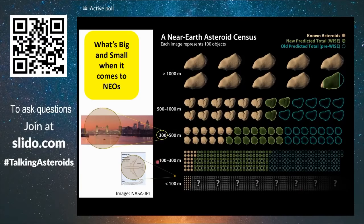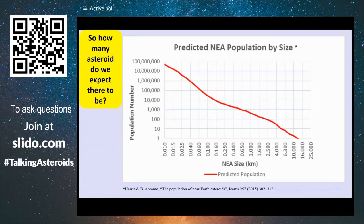As a size comparison, you can think of a 100-meter asteroid completely covering a 747, and a 300-meter asteroid is compared to London's Tower Bridge. So how many asteroids do we expect there to be?